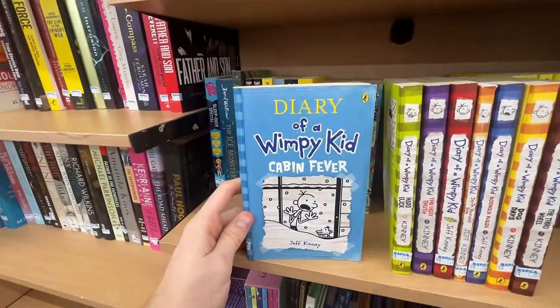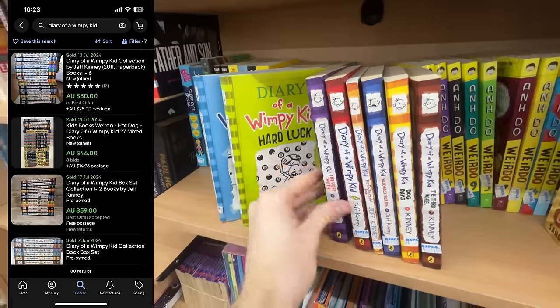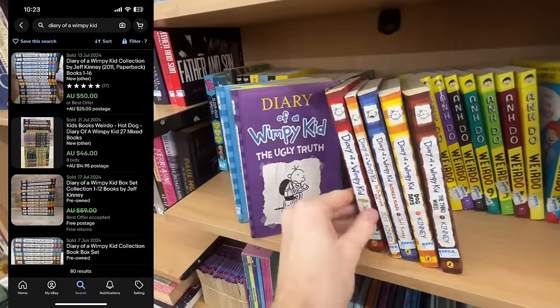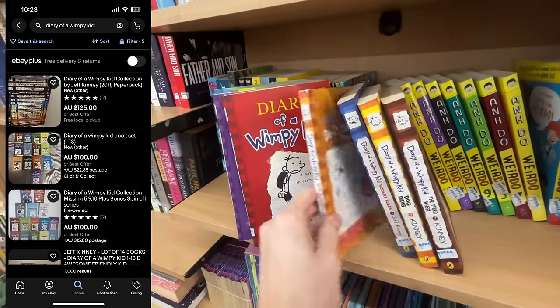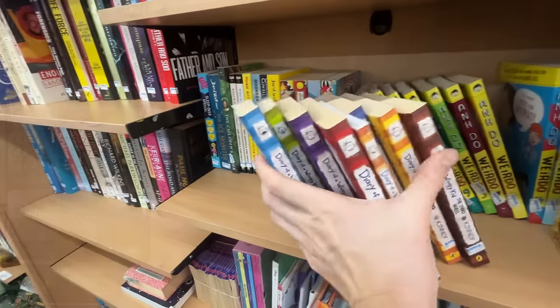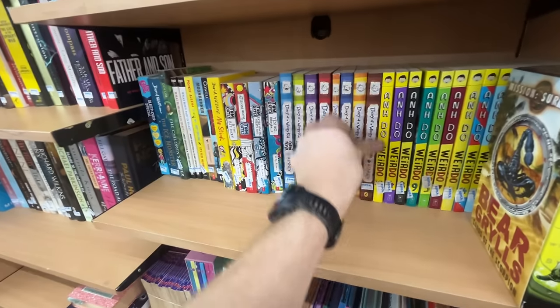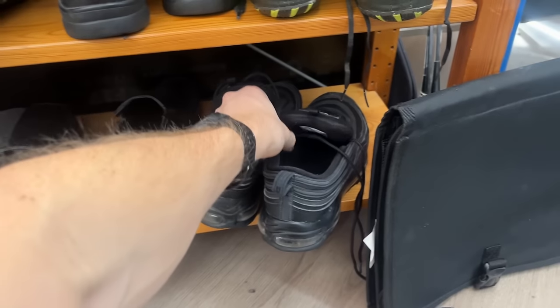Time to do some thrifting. I found Diary of a Wimpy Kid — there were 80 sales, but have a look: 1,000 listings up for sale of this book series. I was shocked by that — only an 8% sell-through rate. So I didn't even bother looking into the prices. I just left it behind right there and then.